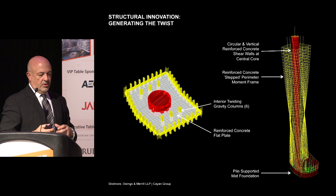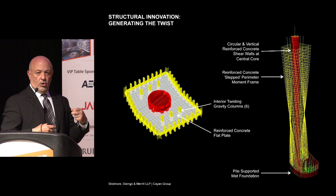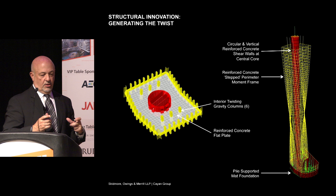Our basic structural system for the tower is a cylindrical core — the only truly vertical element in the whole tower — along with perimeter columns that are stepping and going along with the twist, and a few interior columns that actually move around with the exterior.